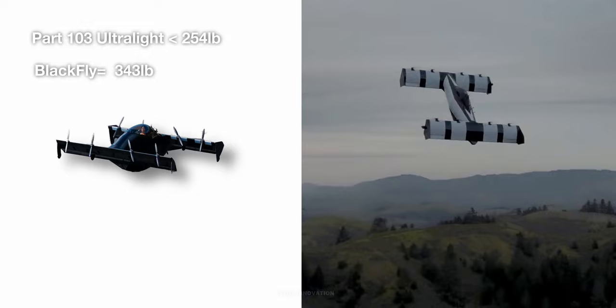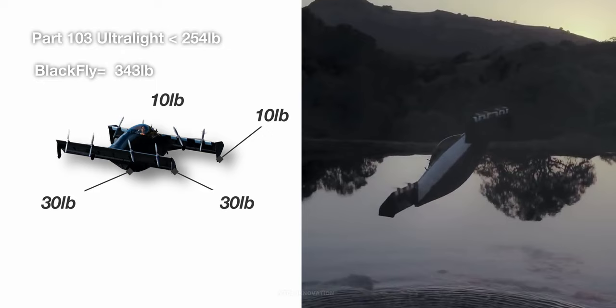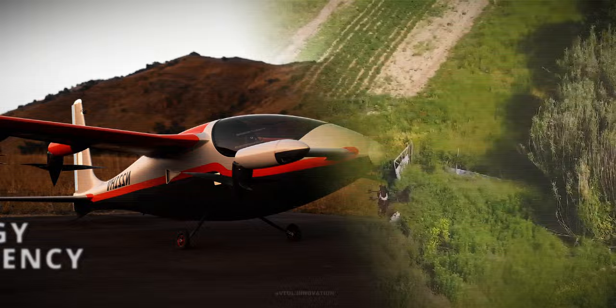Up to 30 pounds is allowed by the FAA to be excluded from the empty weight where the ultralight, with amphibious fuselage, is capable of repeated water takeoffs and landings. Up to 30 pounds per float may also be excluded, and up to 10 pounds per pylon is additionally allowed. The amphibious-capable classification gives Opener a total extra 90 pounds to be added to the empty weight of the aircraft.